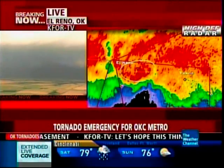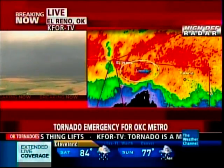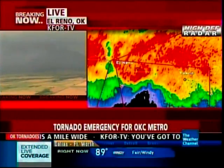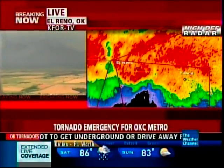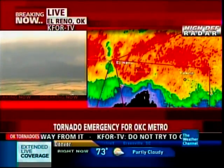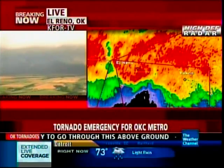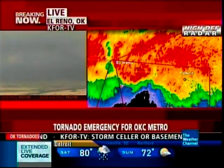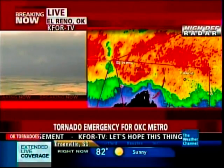All of that debris ball is heading toward the Yukon area. If you're in Yukon or just to the west of there, keeping in mind that this radar is about two minutes old, this tornado is extremely close to you. You need to be underground, preferably. Put a helmet on if you have one. This tornado is destructive. We're continuing to hope that rain wrapping around it will stabilize and choke it off, but it has survived at least one episode of that and may very well continue.